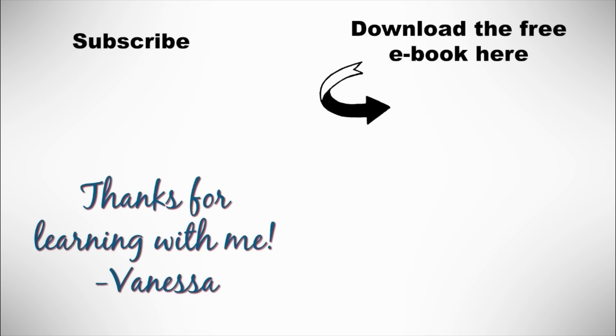The next step is to download my free ebook, Five Steps to Becoming a Confident English Speaker. You'll learn what you need to do to speak confidently and fluently. Don't forget to subscribe to my YouTube channel for more free lessons. Thanks so much.